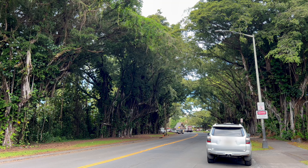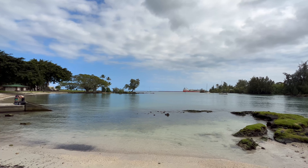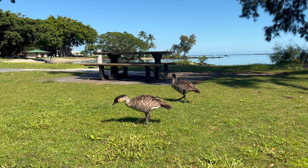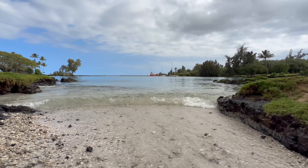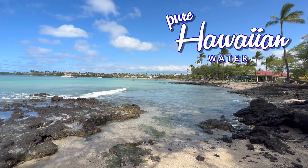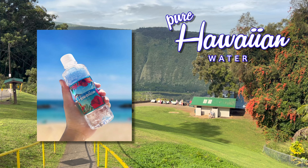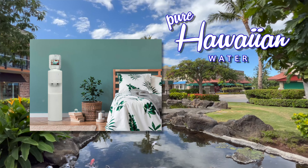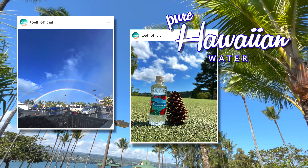We make our way down Banyan Drive to Reeds Bay — one of the few white sand beaches on the east side. Nene also like to hang out here. Mahalo to the sponsor of this episode, Hawaiian Water. It's pure water that comes from Hawaii — you've seen their bottles on flights from Hawaii, and now you can get them online. Servers are available too for your home or office. Click the links below for more information and check out their Instagram too.